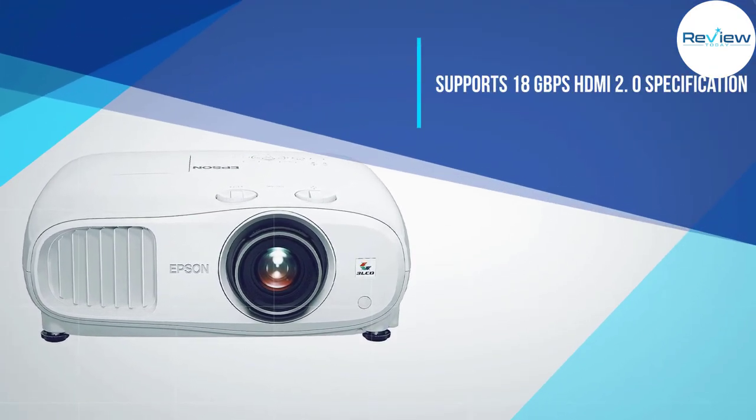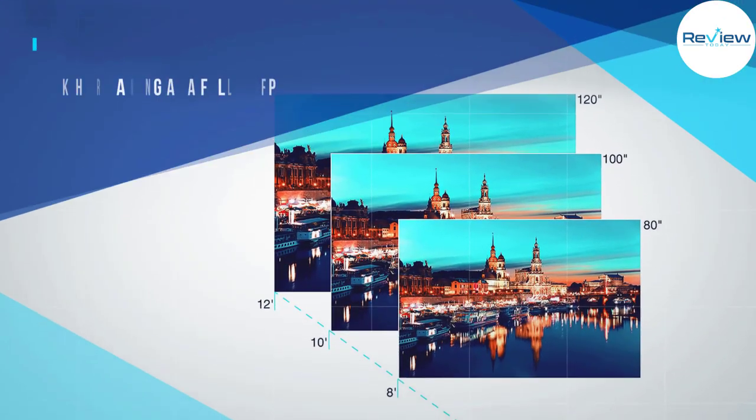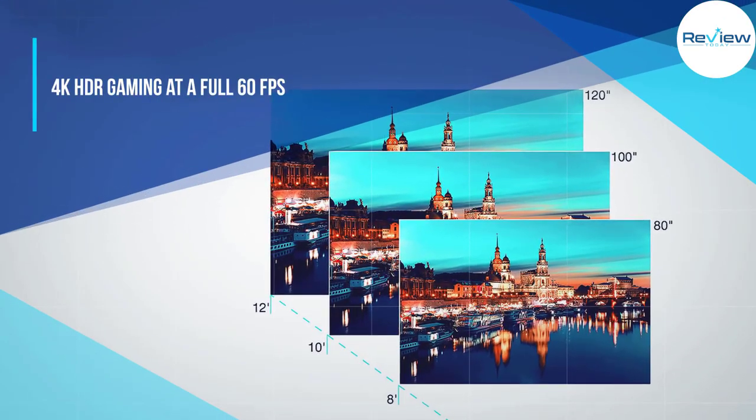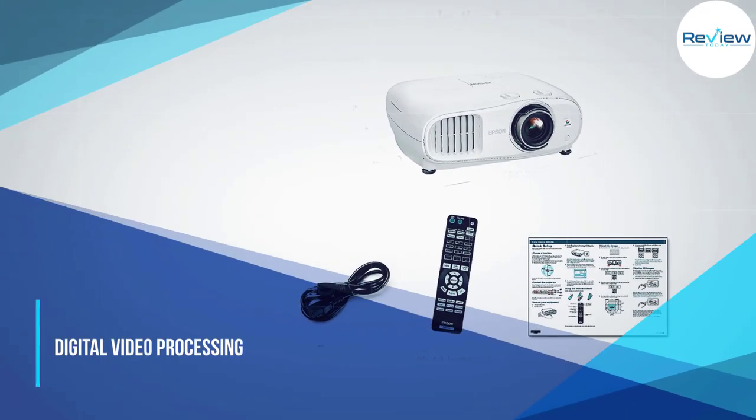What that means: more accurate images with brighter whites and deeper blacks, and a wider range of all colors in between. Get up to a 150-inch projection and up to 5,000 hours of lamp life when used in eco mode.